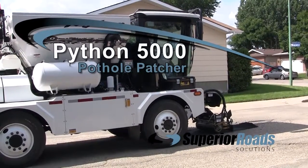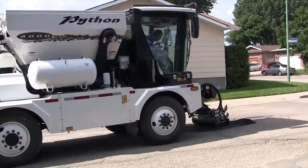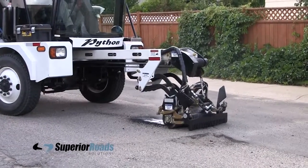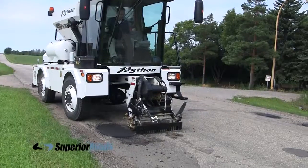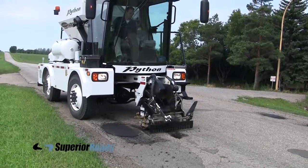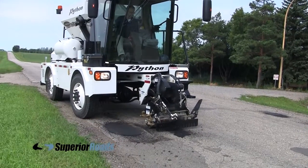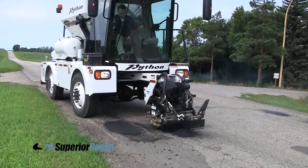The Python 5000 Pothole Patcher is one of the most exciting pieces of equipment in road repair today. This one-person operated machine will allow you to rewrite your road repair manual and will save you a substantial amount of money, both in operating costs and by allowing you to put off resurfacing your road for years.